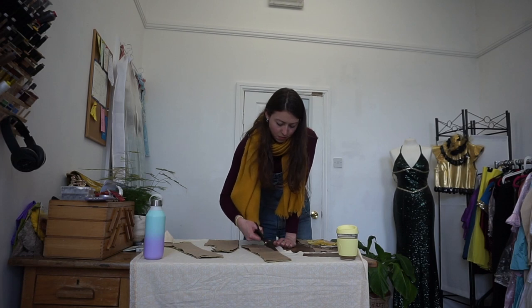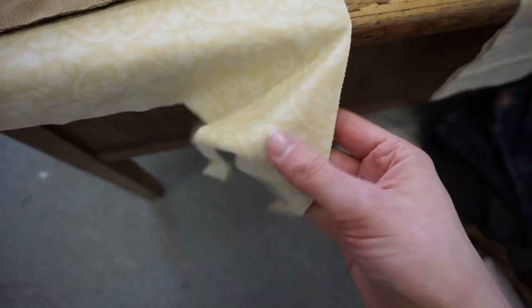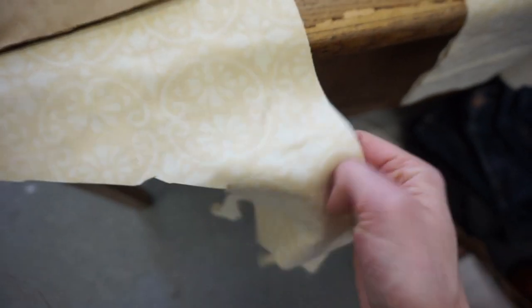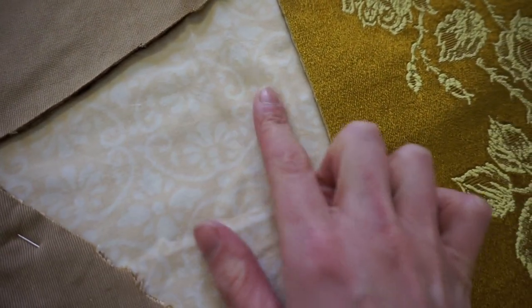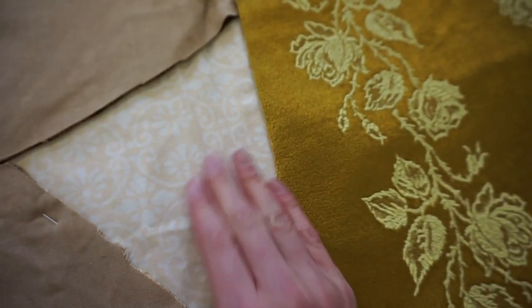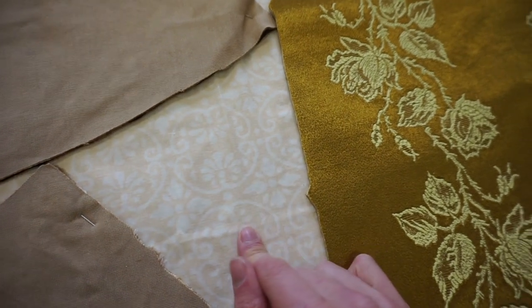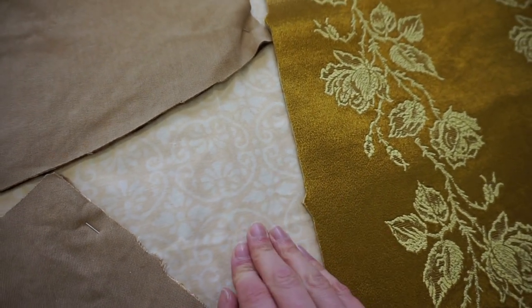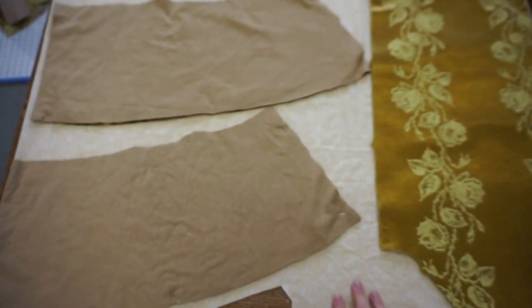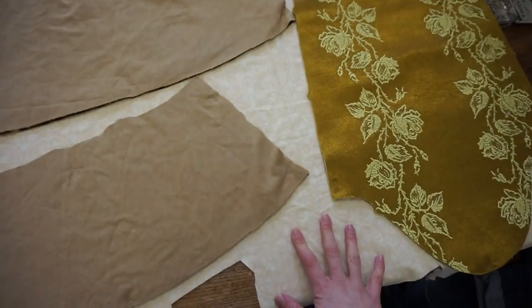I'm cutting out my lining now, and what I'm using is actually a secondhand duvet cover that I found in a charity shop. It's really lovely, lightweight cotton material, and it's just got a bit of a subtle pattern in a nice peachy colour. I thought that would complement this nicely, keeping in with those warm tones. It'll be on the inside so you won't really see it, but I do like a patterned lining — I just think it really adds to it. I've just got to cut out the lining for the peplums, the sleeves, and then we can actually start sewing.